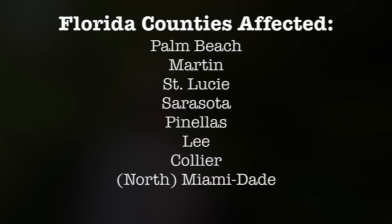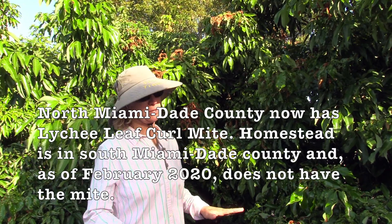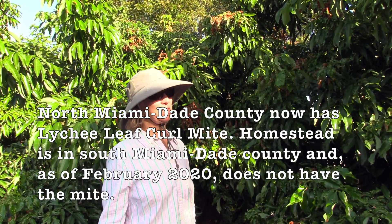This unfortunately is a problem for Palm Beach County and at least six other counties in South Florida. There are a fair number of lychee groves down in Homestead, and so far Miami-Dade does not have any lychee leaf curl mite, so we're hoping that they steer clear of it.